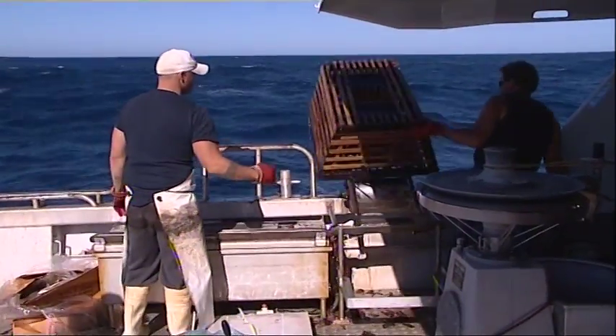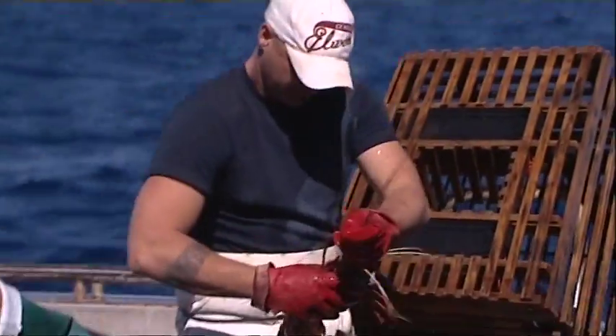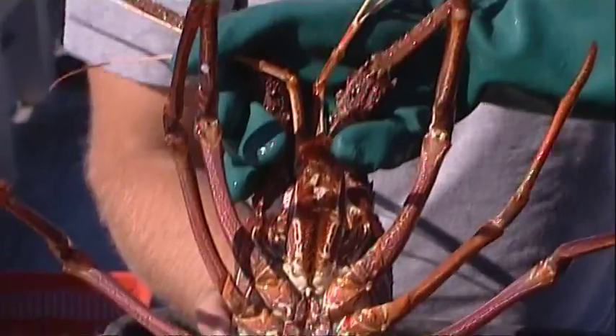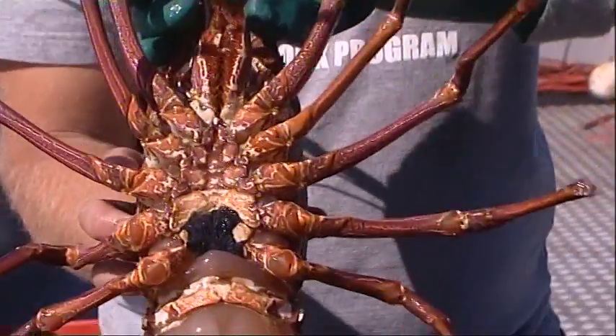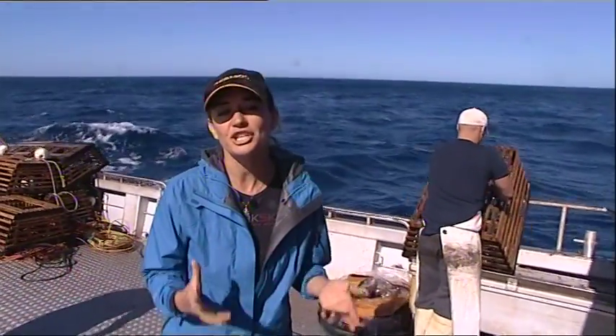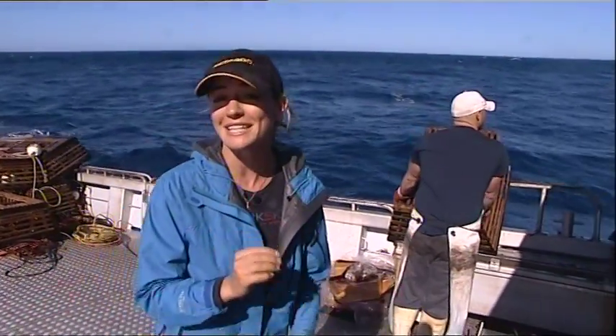Commercial fisheries like prawn trawling and lobster trapping are a crucial part of our seafood market, worth hundreds of millions of dollars a year. But what about the other fish life that get hauled up in traps and nets? This bycatch is costly for the fishing industry and for our marine ecosystem, so scientists are coming up with all sorts of ingenious ways to prevent the wrong species from being caught.